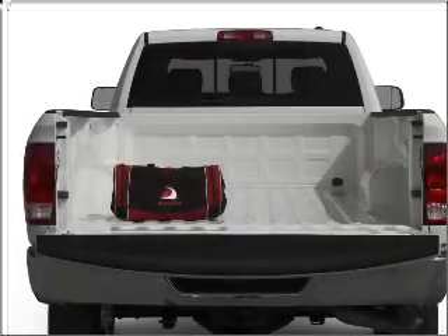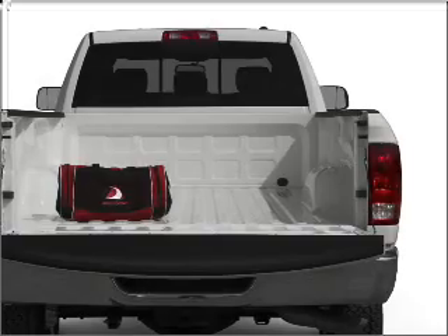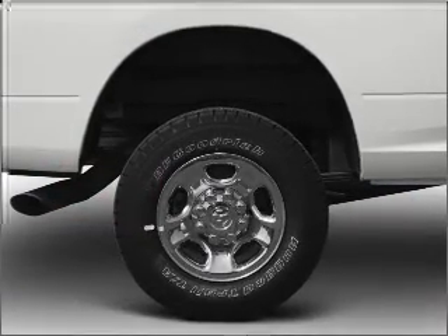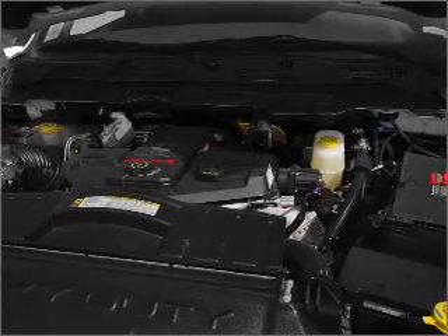Reach your destination effortlessly with GPS navigation. Premium wheels give a more luxurious look. A premium sound system is just one of the benefits of owning this vehicle. The anti-lock braking system will keep you safe on the road.